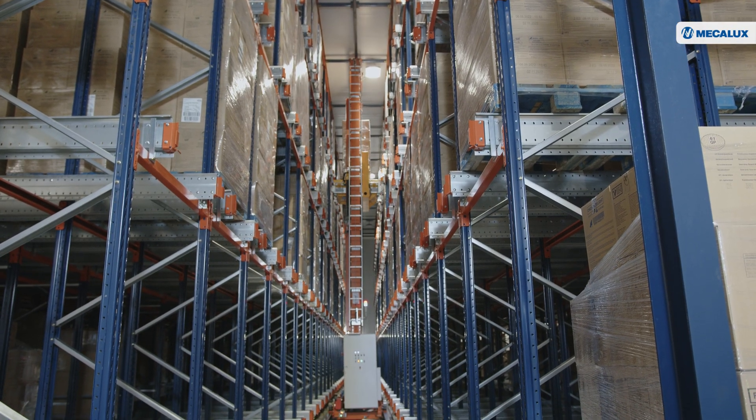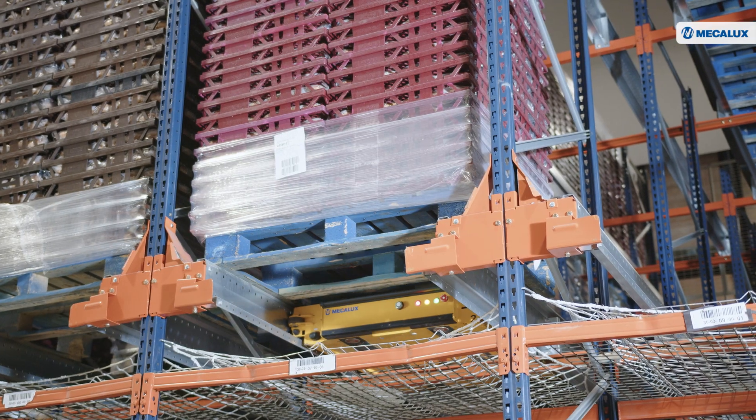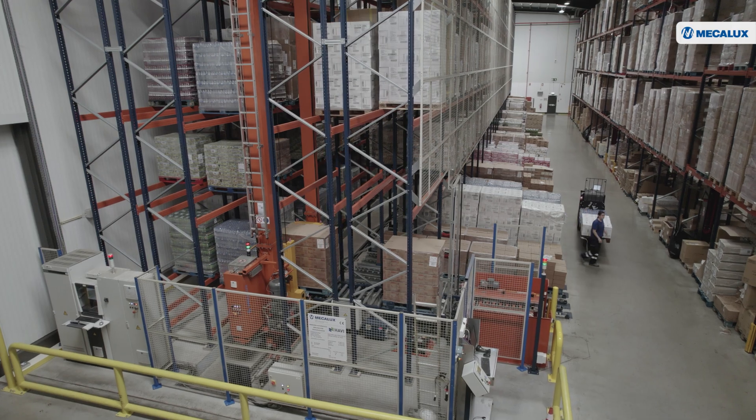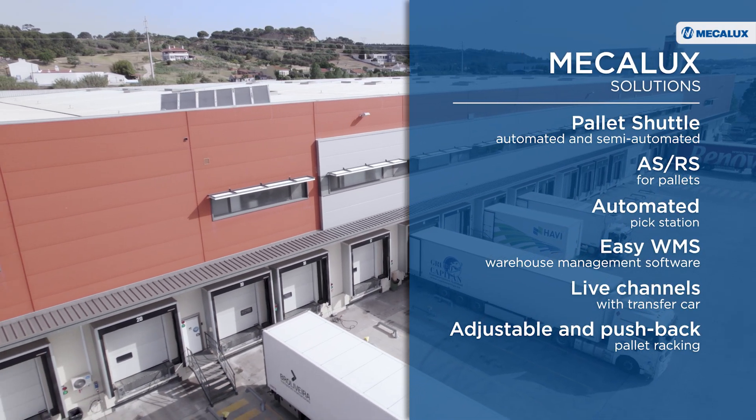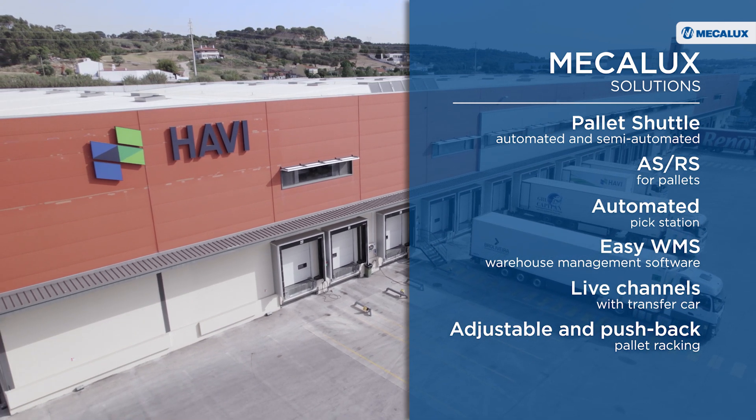HAVI's modern logistics centre is tailored to the company's needs and supplies 150 restaurants every day. In equipping three warehouses operating at different temperatures with personalised storage solutions, Mecalux has strengthened its relationship with this logistics provider. This was a really successful project because we were able to work with a single partner, Mecalux, throughout all the phases — from the project's conception to the actual operation of the facility. Mecalux was by our side from start to finish, from design to delivery, including after-sales service. Mecalux continues to provide us with maintenance service and support in the day-to-day activity of our centre.